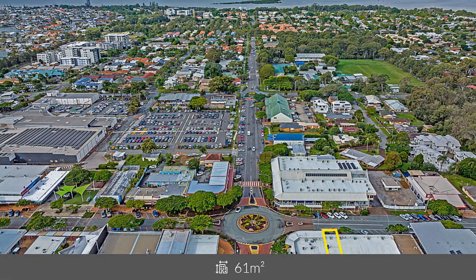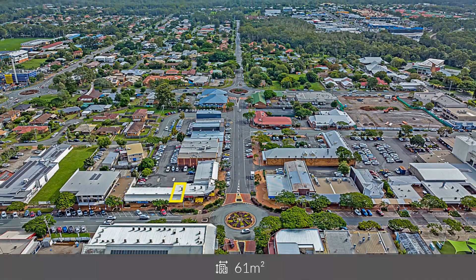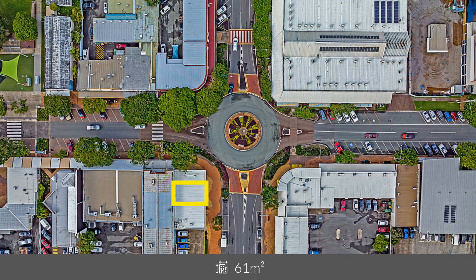With glass shop front, street and rear customer parking, grease trap and gas connection, this ground floor space is ideal for retail, professional or food uses.